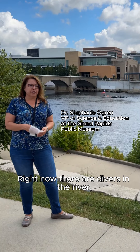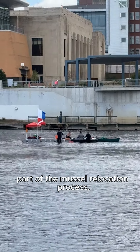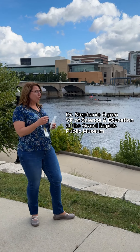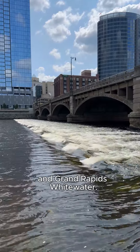Right now there are divers in the river and they are actually part of the mussel relocation process. As part of rethinking the Grand River in this urban area, one of the goals is to remove these low head dams and put in some rock and ripple structures. This is all being done through the city of Grand Rapids and Grand Rapids Whitewater.